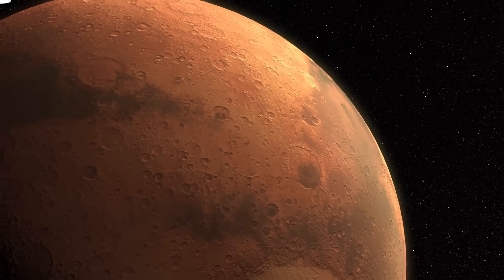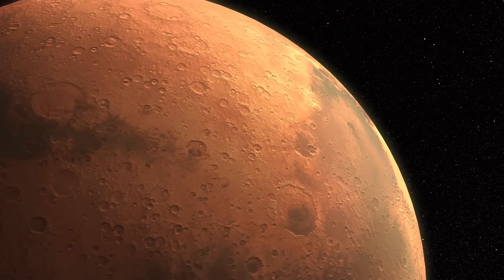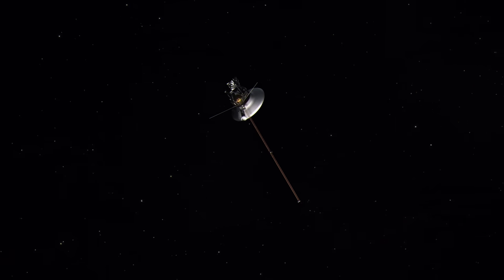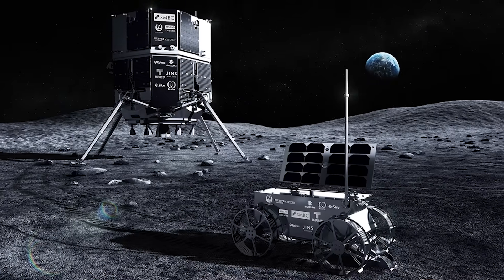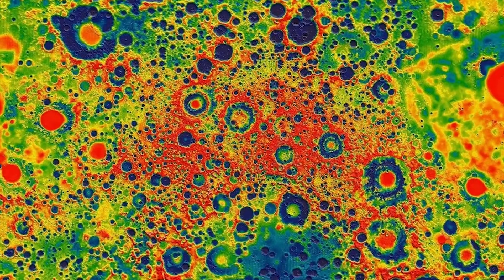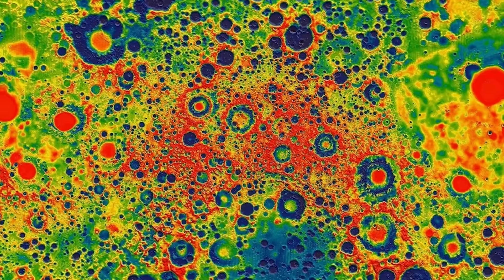On today's episode, NASA reveals their secret to landing on Mars, Voyager 1 makes contact, Japan is taking another shot at landing on the moon, and China's lunar samples shed light on the far side.